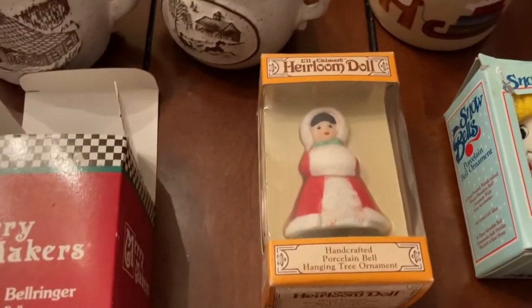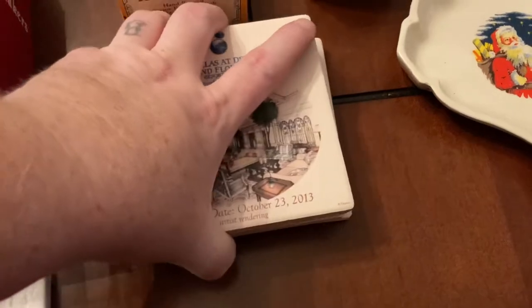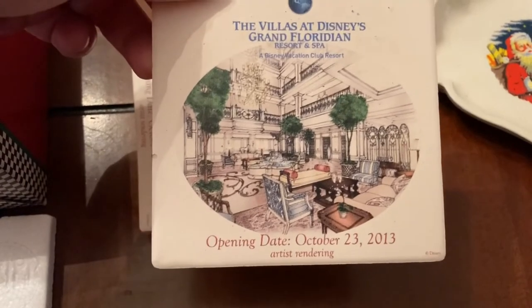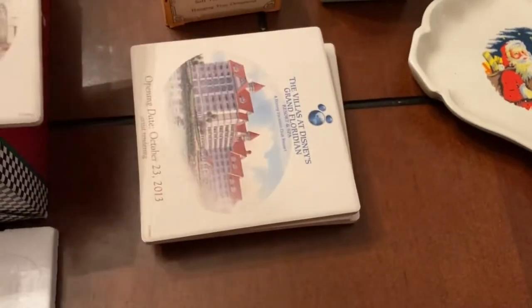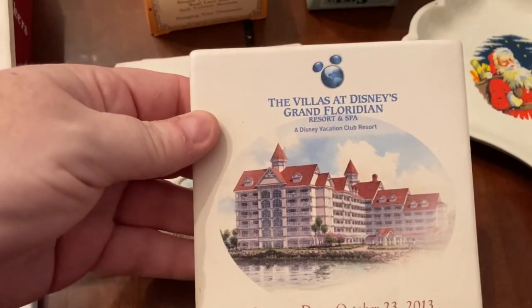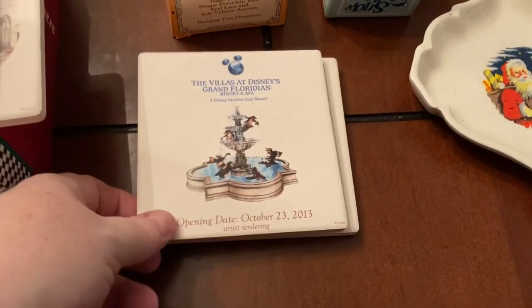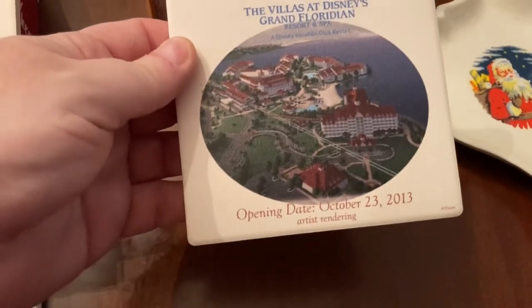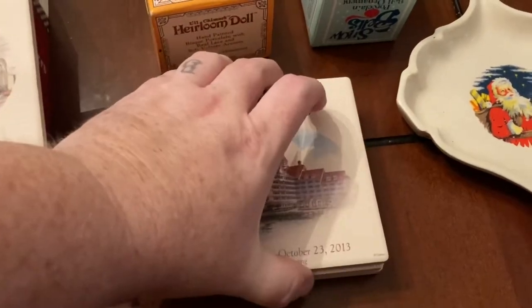The heirloom doll is supposed to be a bell ornament but the bail is missing. Then we have some Disney coasters — they've got all the different opening dates of some of the Disney resorts. It's the Villas at Disney's Grand Floridian, with the opening dates and different pictures.